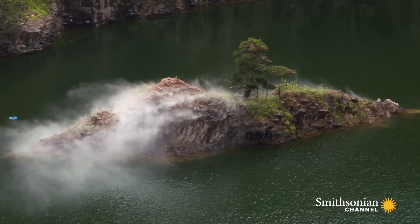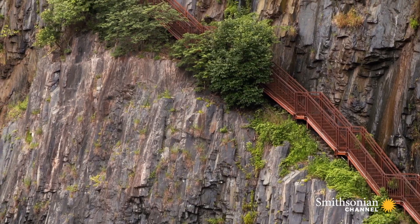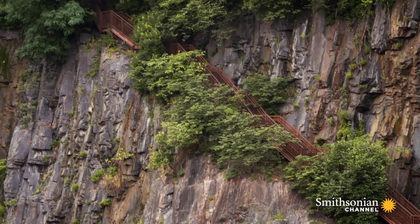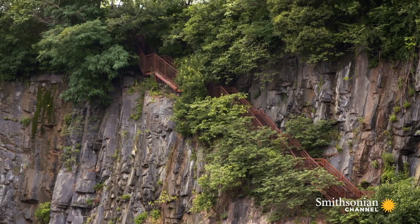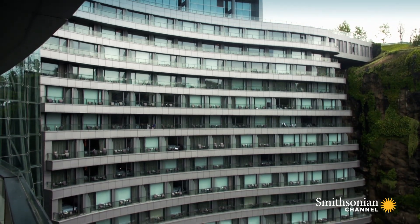Martin used the location's natural assets as a starting point for his design. The inspiration came from the quarry and from the greenery, from the rocks, from the waterfalls. And it needed to span between the ground level and the bottom of the quarry itself.